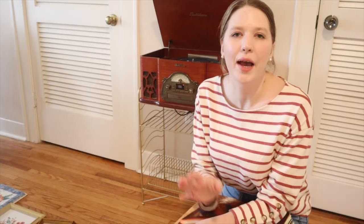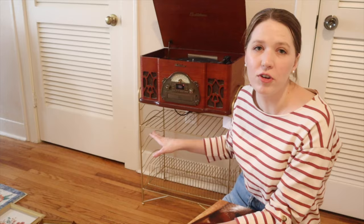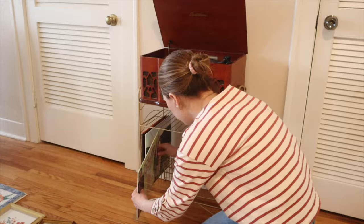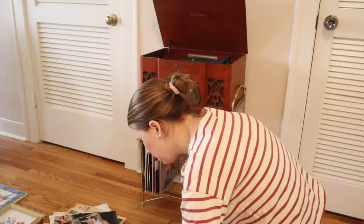I was a bit concerned because I measured my record player beforehand, but it is just an exact fit for this stand — which I actually really like, though at first I was worried it wasn't going to fit. I think it looks good, so I'm going to go ahead and add some of my favorite albums down below. These are all Christmas albums so I need to unpack the rest of mine and get this filled up, but I love how it's looking so far.